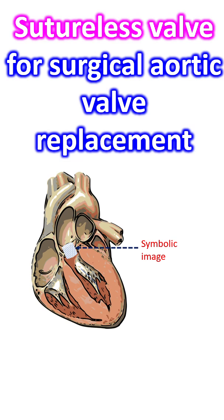Though the concept of sutureless aortic valve replacement was introduced several decades back, it was redeveloped one decade back based on experience with transcatheter aortic valve replacement.